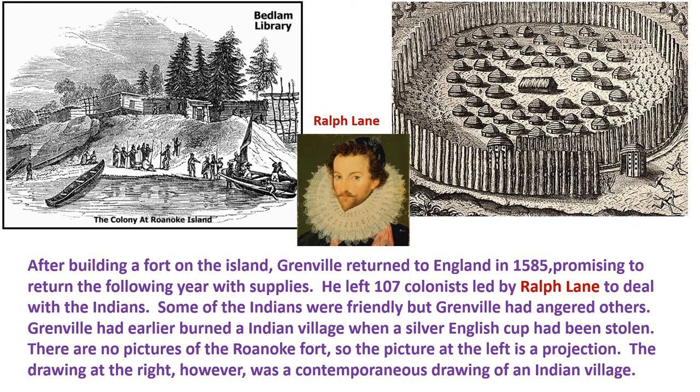After building a fort on Roanoke Island, Grenville returned to England in 1585, promising to return the following year with supplies the colony would need. He left 107 colonists, led by a man named Ralph Lane, shown in the middle here, to deal with the Indians.